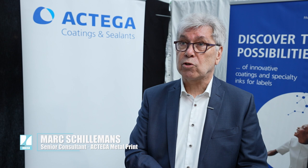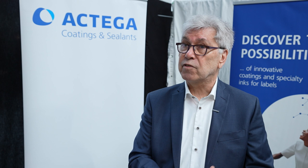Packaging and labels — we're here to talk about this topic with Marc Siellemans from Actega. We are very pleased to present Actega Metal Printing, which is part of the Altana Group, the biggest chemical company in Germany — a family-owned chemical company.